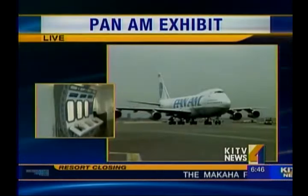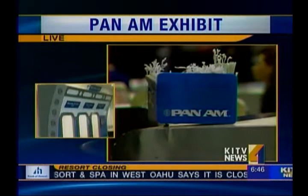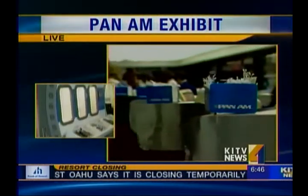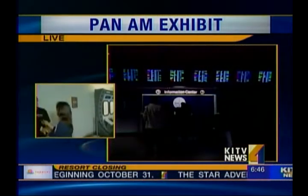And you were telling me that this exhibit is probably going to continue to grow and evolve, right? Yes — we've got a few mannequins that we're going to dress up in Pan Am attire and display them.